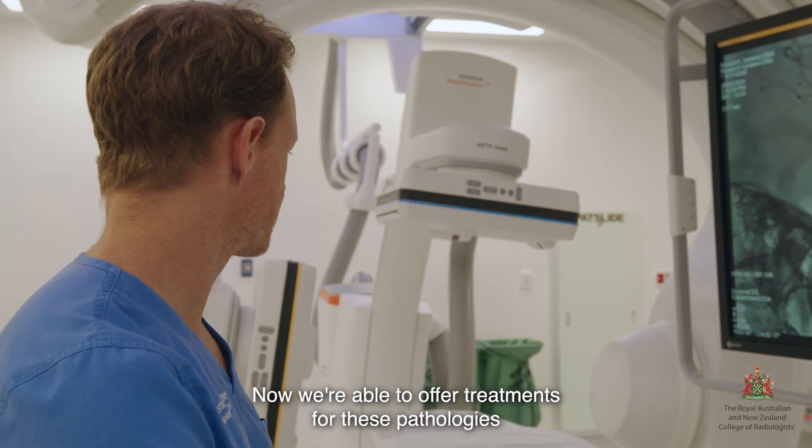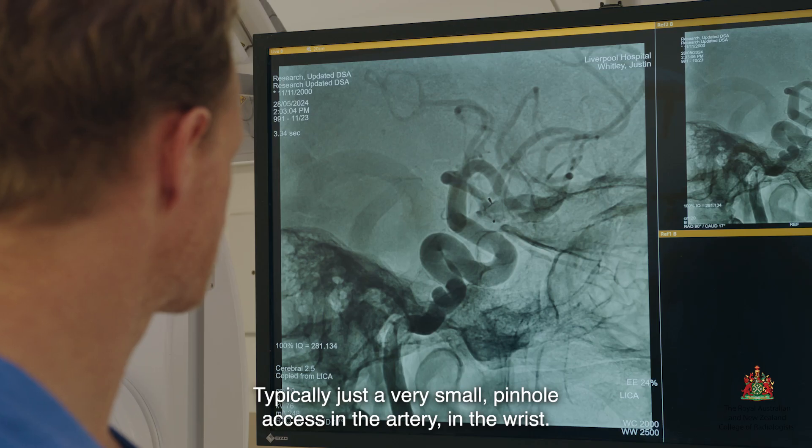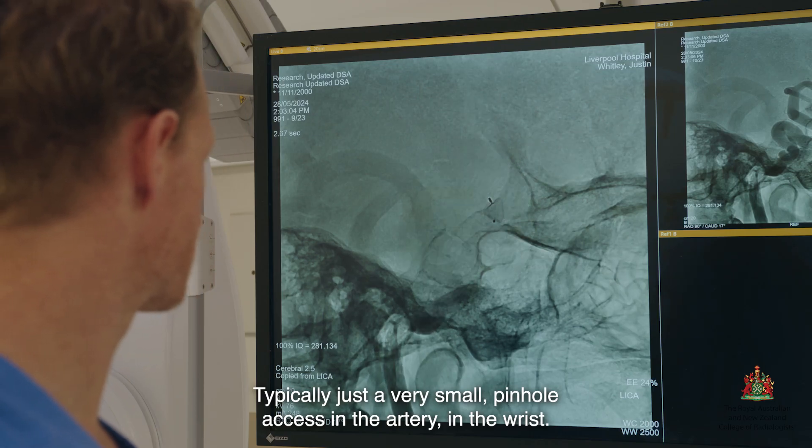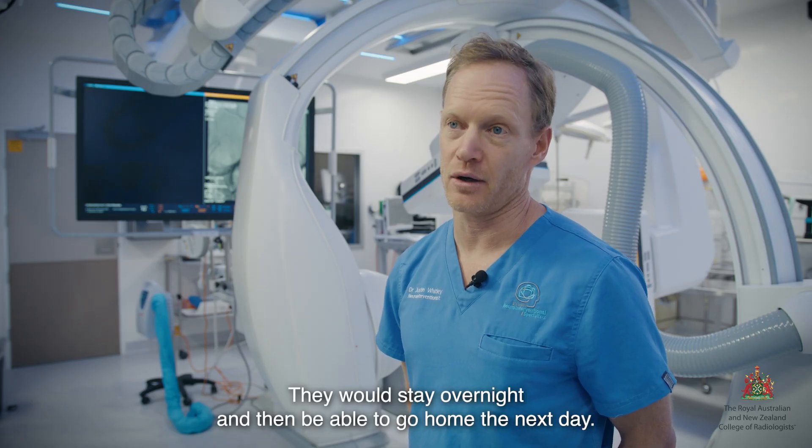Now we're able to offer treatments for these pathologies in a minimally invasive fashion, typically just a very small pinhole access in the artery at the wrist. They would stay overnight and then be able to go home the next day.